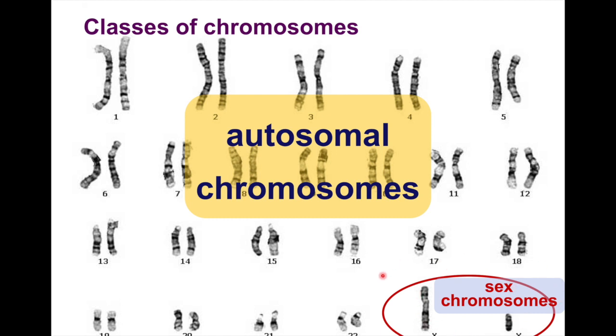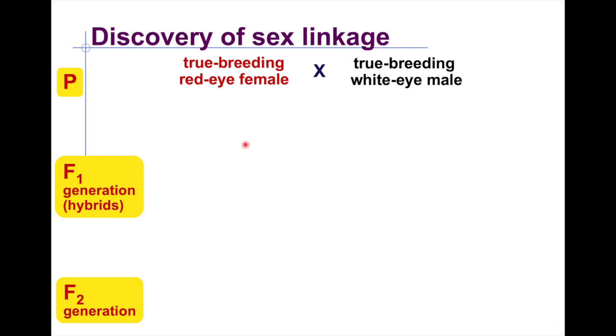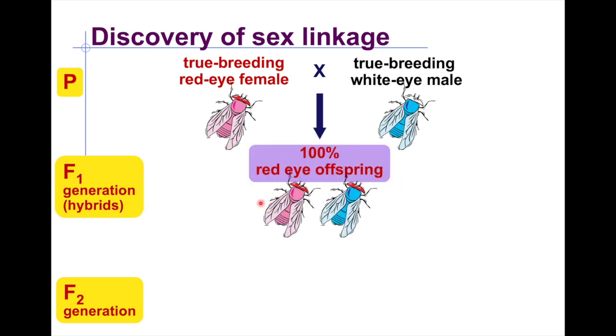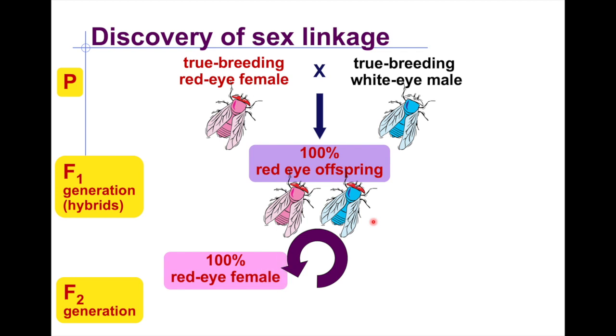Pair 23 is where you find the X and Y chromosomes — these are your sex chromosomes, which determine if you will be male or female biologically. Morgan started by breeding red-eyed females with white-eyed males, and found that all offspring — 100% — were red-eyed, composed of 50% male and 50% female.